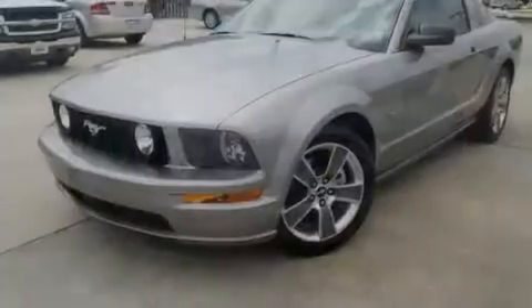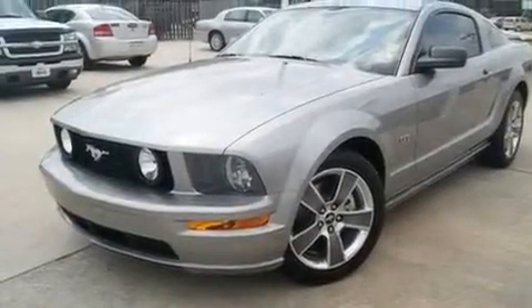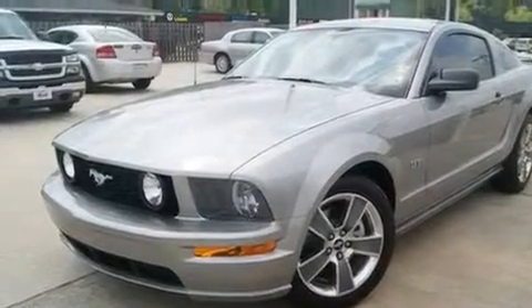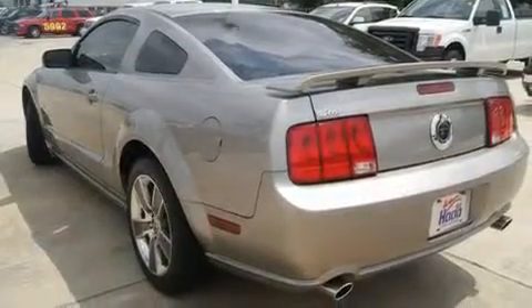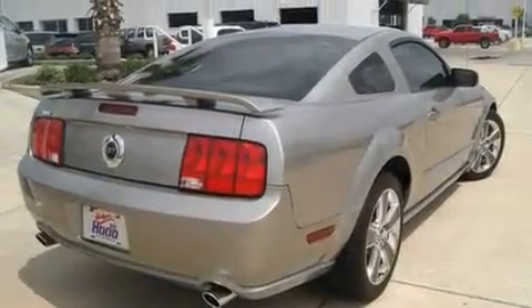Its top features include heated seats, air conditioning, cruise control, an MP3 CD changer, leather seats, alloy wheels, tinted glass, traction control, a rear window defroster, and this vehicle has less than 31,000 miles.